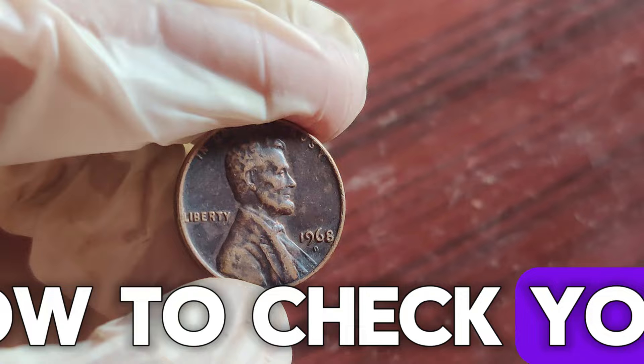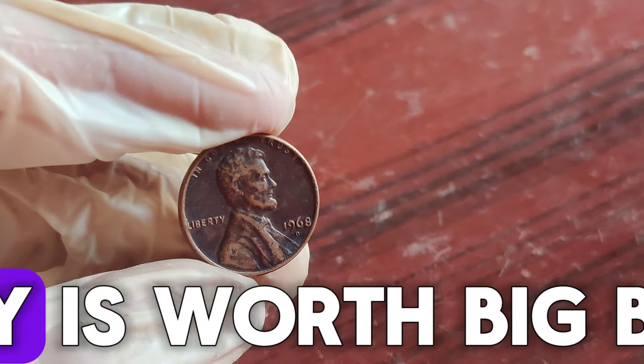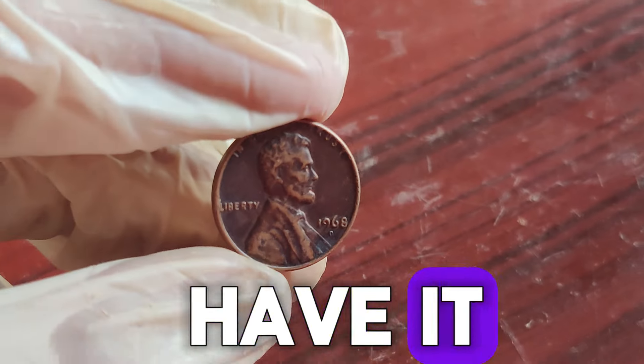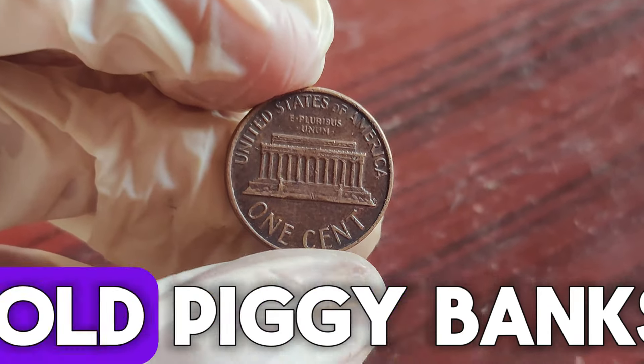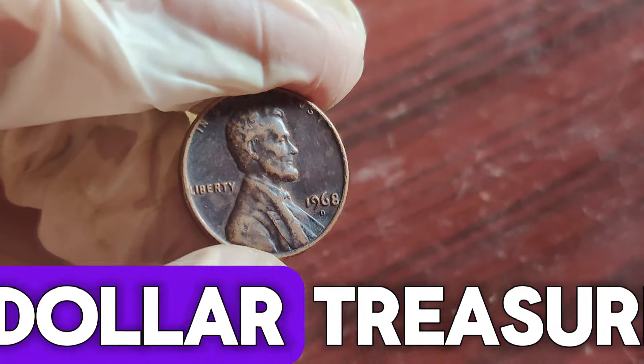So, how can you tell if your 1968 D penny is worth big bucks? Your 1968 D Lincoln penny could be worth a fortune. Make sure to check your change and those old piggy banks. Who knows, you might just find a million-dollar treasure.